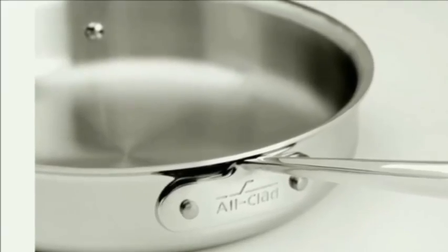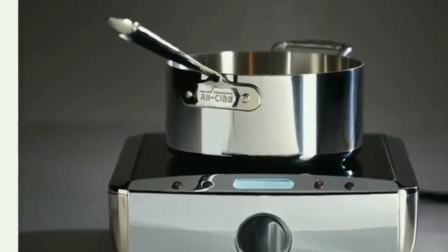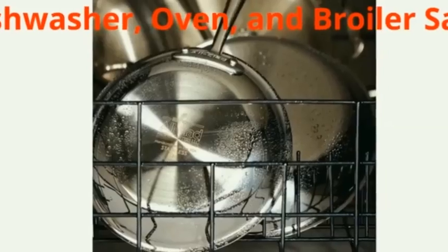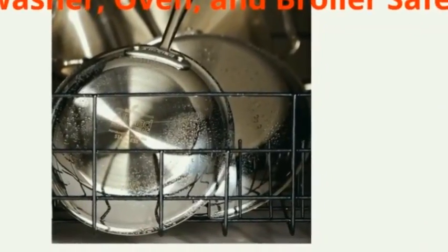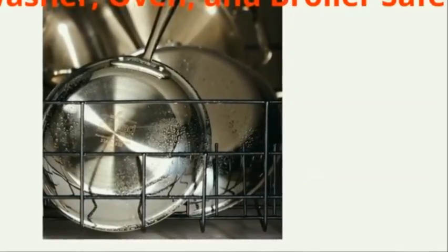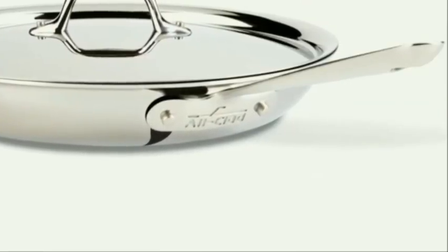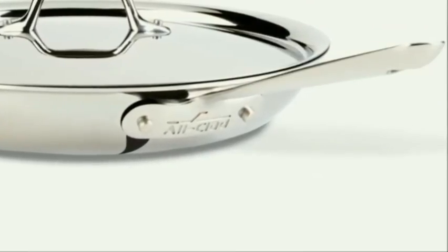The pan features contoured stainless steel handles permanently secured with stainless steel rivets. It is compatible with all cooktops including induction, and is dishwasher, oven, and broiler safe up to 600 degrees Fahrenheit. This All-Clad skillet also comes with a lifetime warranty, thoughtfully made for uncompromising standards ensuring ultimate kitchen performance and durability.